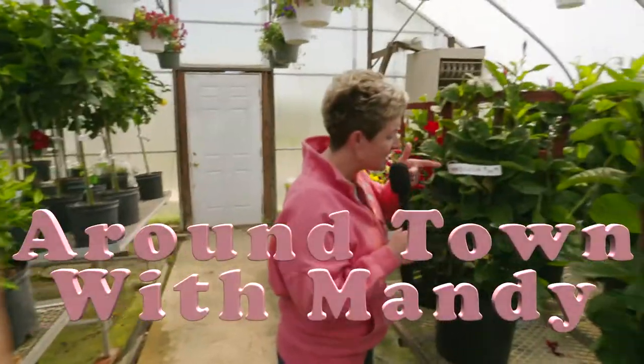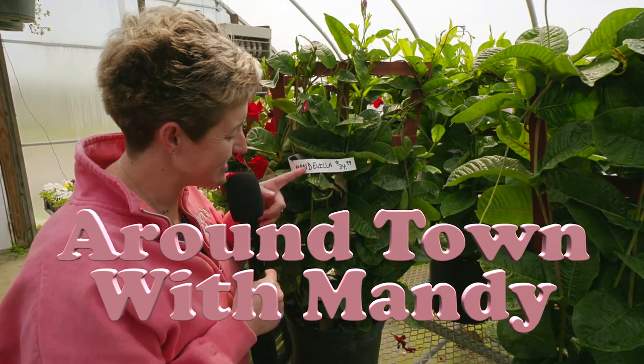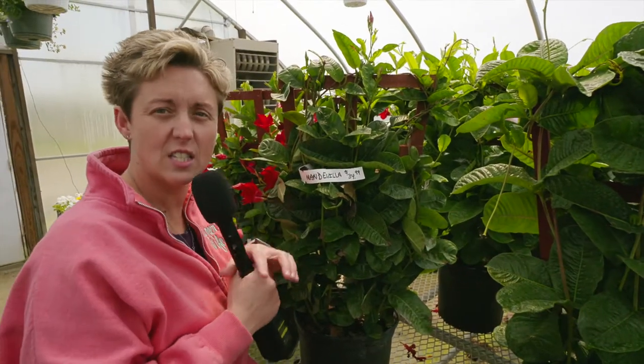Hey Ted, look! They named this plant after me. Lisi Man... Manda... Villa. It's missing a few letters. Smells good though.